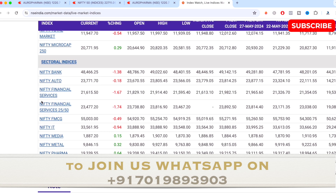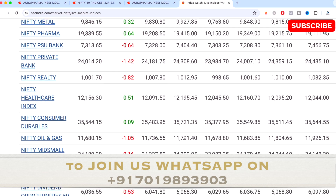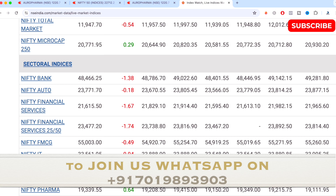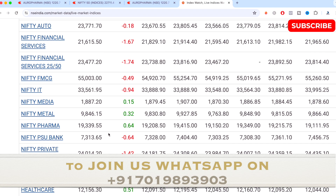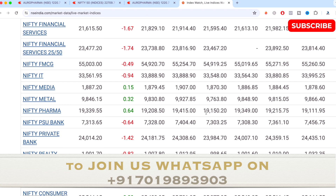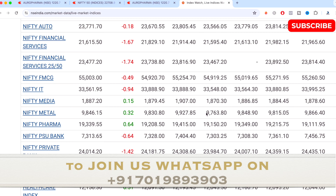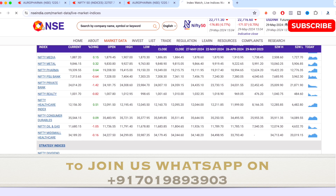These are the main sectoral indices and how they have performed for the day. Nifty Bank has declined 1.38 percent and Nifty Financial Services has also declined — almost most indices are in the red for the day. The gaining indices were Nifty Pharma with 0.64 percent up and Nifty Healthcare with 0.51 percent up. All other indices are either flat or bearish for the day.